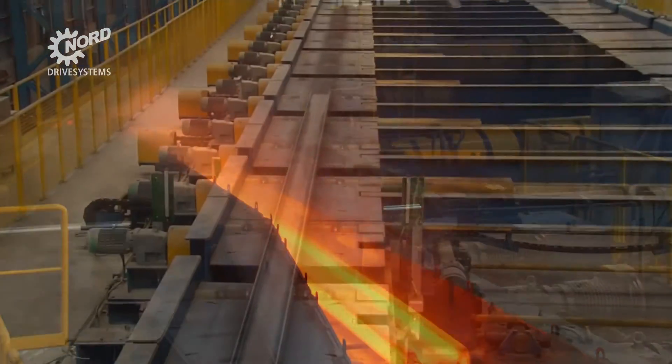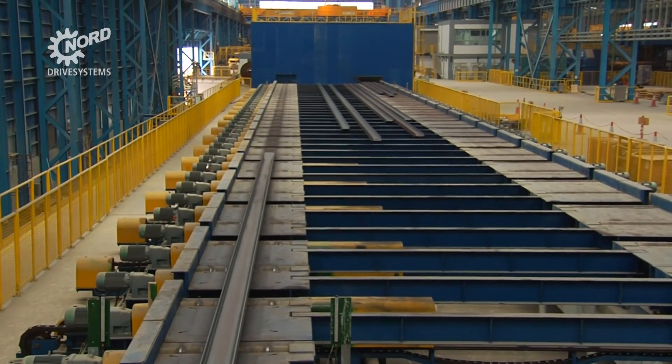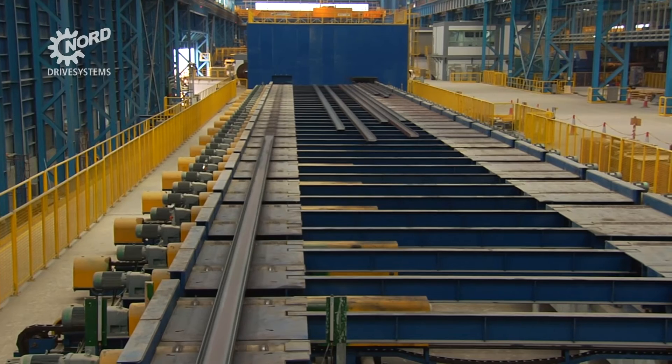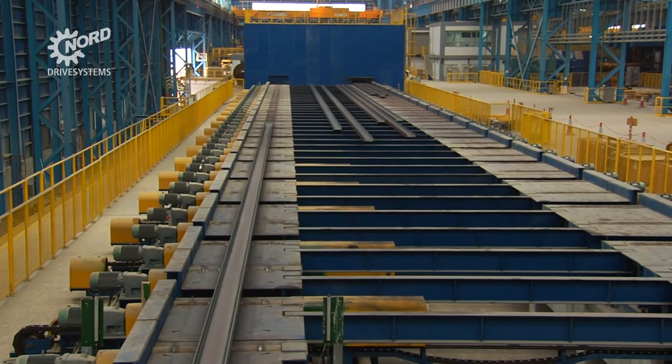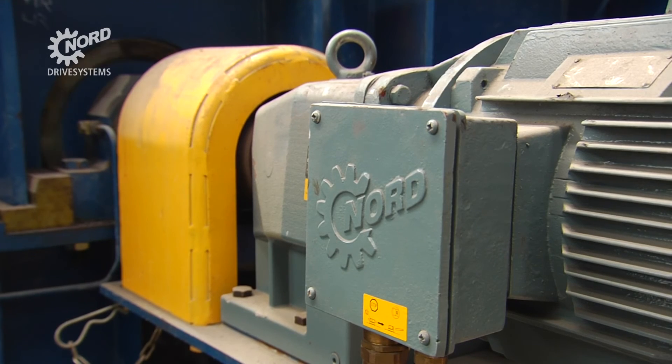Nord has been collaborating with SMS Meyer for more than a decade. Steel and metals industry drive solutions from Nord comprise versatile gears, motors and control electronics for applications ranging from roller tables to cooling beds, shear lines to casting ladles, and many other segments of the production process.